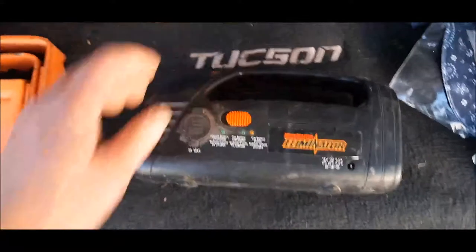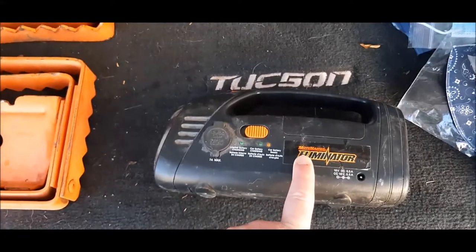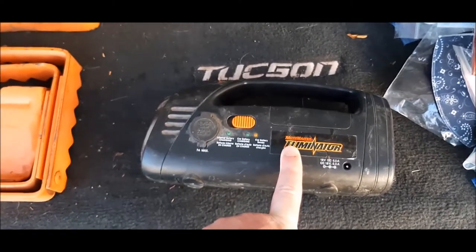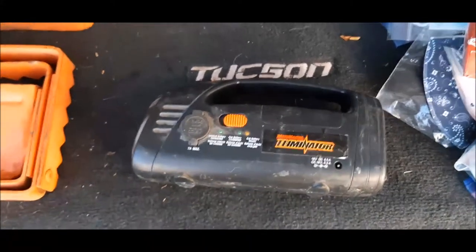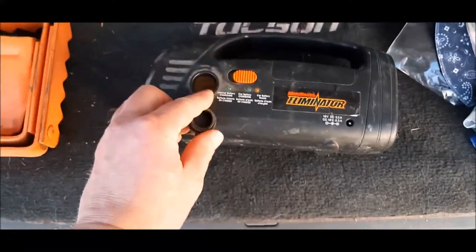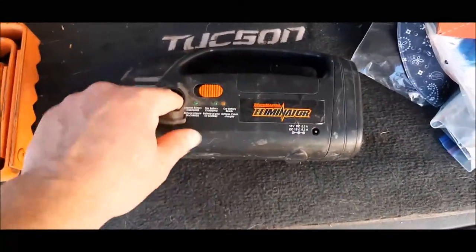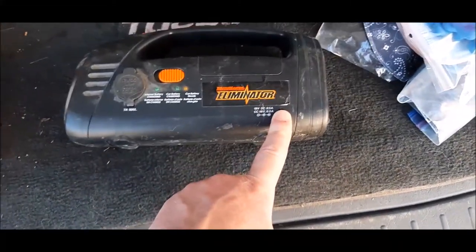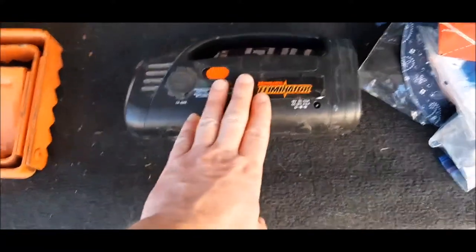This is an eliminator. What this does is it charges your battery — if your battery goes dead, you plug this into your car's cigarette lighter outlet and it charges your battery. You can also use it as a 12-volt adapter and plug things into it to charge other items. This one is really old; some of the newer ones have USB ports. These are a good thing to have in your vehicle.